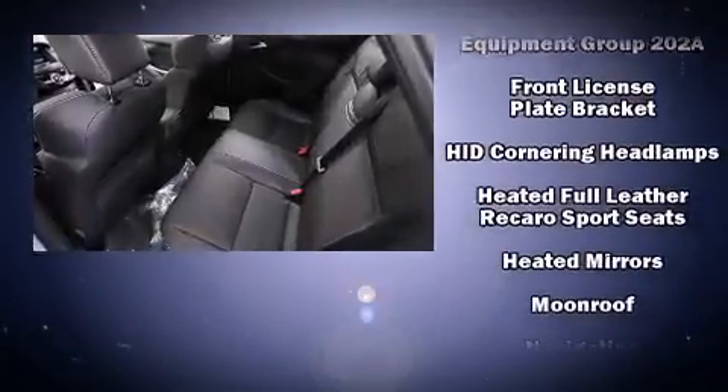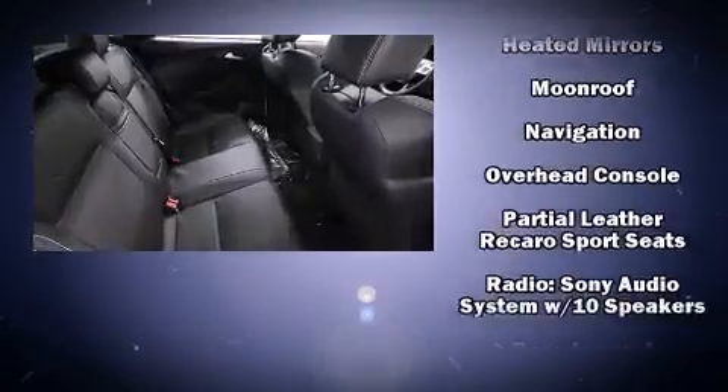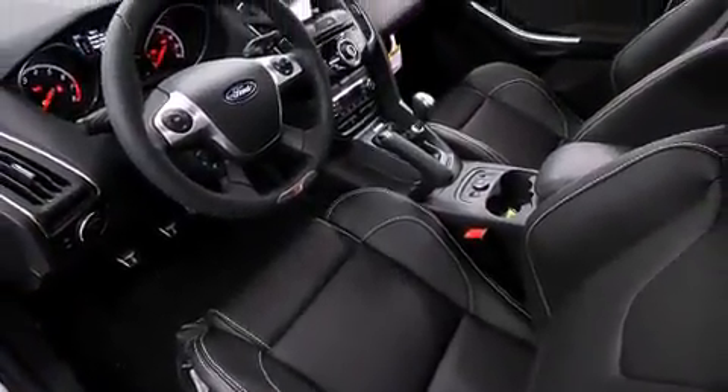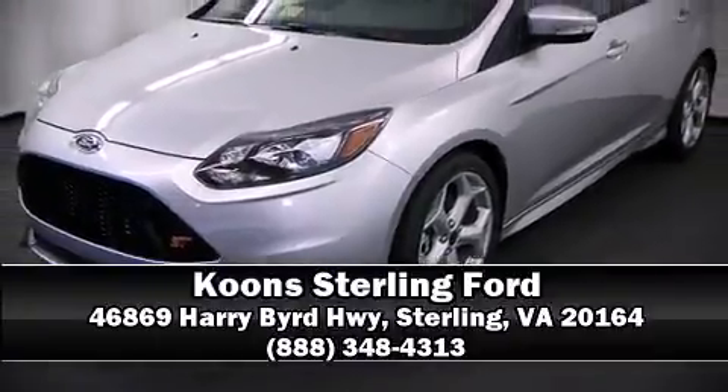For drivers who enjoy the natural environment, a power moonroof allows an infusion of fresh air. Take assurance inside with curtain airbags providing head protection in the event of a severe collision. Stop by our dealership or give us a call for more information.